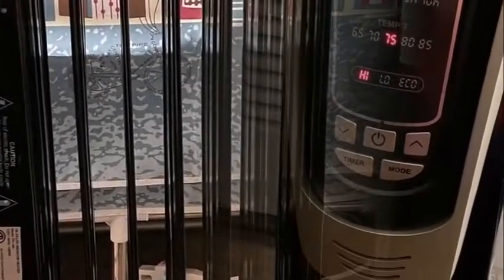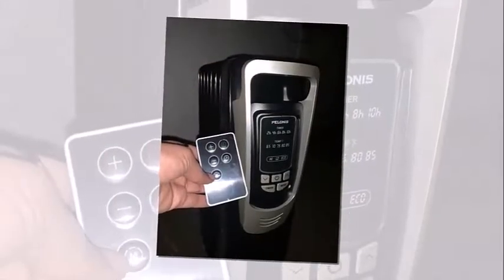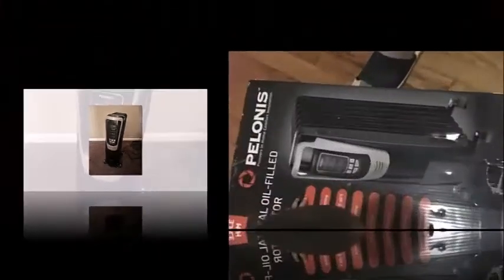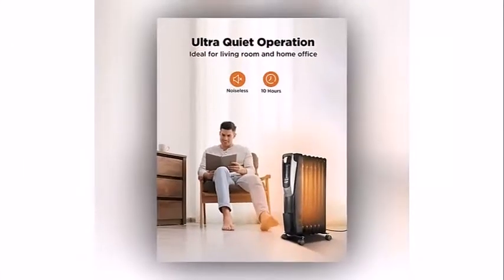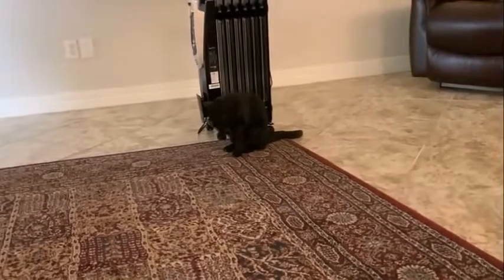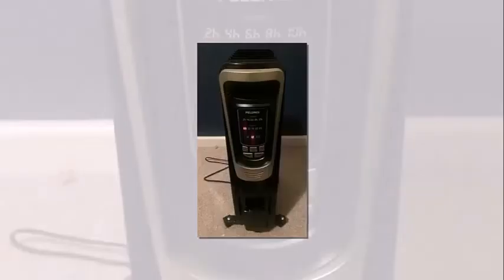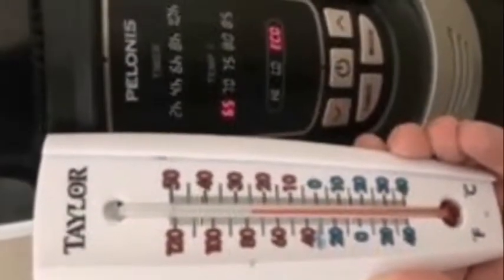There are many benefits to owning a portable waste oil heater. The most obvious benefit is that it can heat a variety of different materials, including both liquids and solids. Portable waste oil heaters can also generate electricity without emitting harmful pollutants, are much cheaper than alternative heating methods, and are incredibly efficient — retaining almost all of the energy they produce, making them more environmentally friendly.